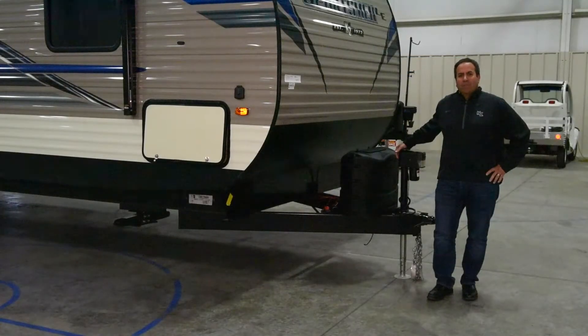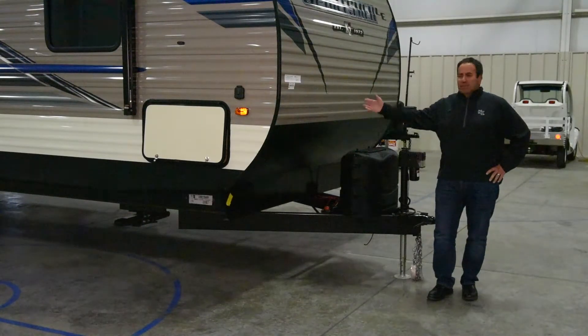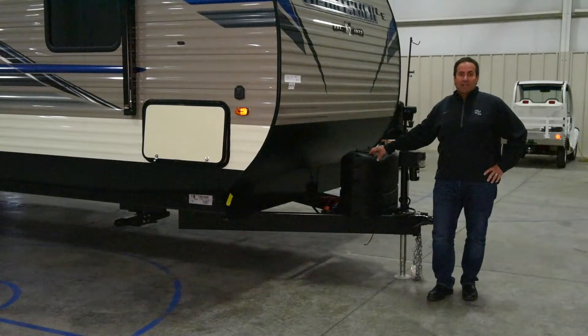Hello, I'm Paul Sirian with KZRB and I'd like to introduce you to our new Sportsman LE Model 343 BHK LE.